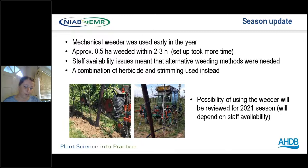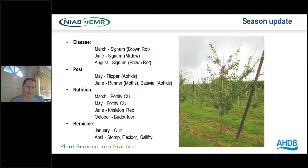We started the year with a mechanical weeder, though we had some difficulties continuing due to staffing constraints, and subsequently controlled weeds with herbicides and strimming during the rest of the season. The mechanical weeder can cover half a hectare in two to three hours, which is not too time-consuming — the main time cost is setting up the system. We will be reviewing this with a view to potentially using it in the 2021 season and presenting better data next year. I'll also briefly summarise the pest and disease management, herbicide and nutrition programme we used during the 2020 season.